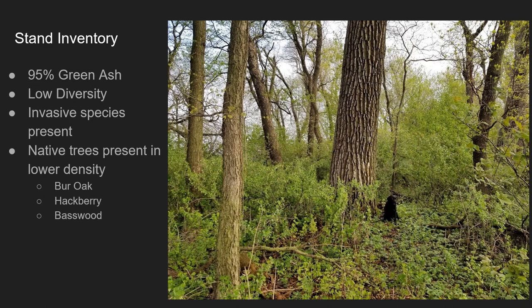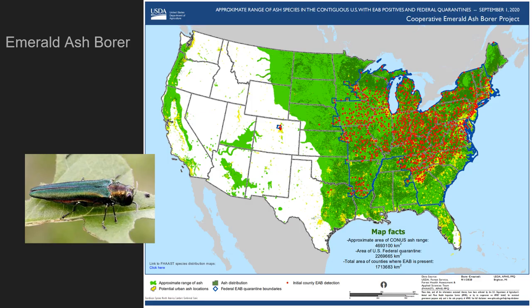95 percent of the trees present in the project area are green ash. The understory is dominated by buckthorn and garlic mustard, two very aggressive invasive species. This picture represents a typical view of the project site and some of the common species found. Although green ash trees have some value, they face a devastating enemy.